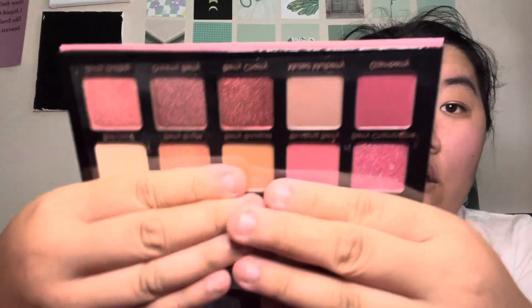This is the Berries and Dreams Violet Voss Palette. If I'm remembering correctly, Violet Voss is, like, not that cheap. She's stunning — look at those shades.